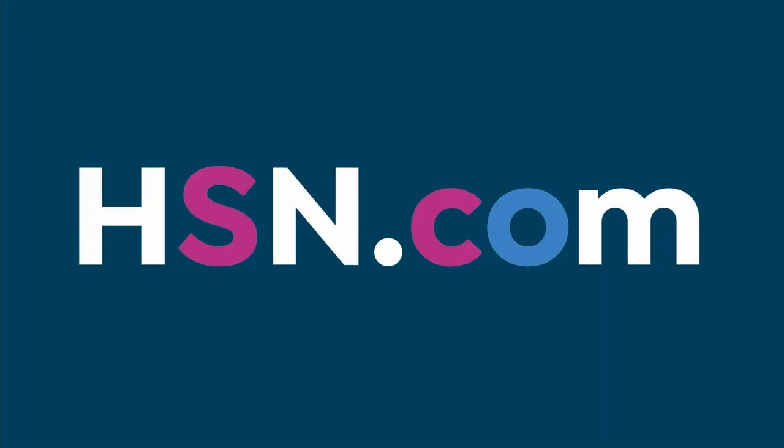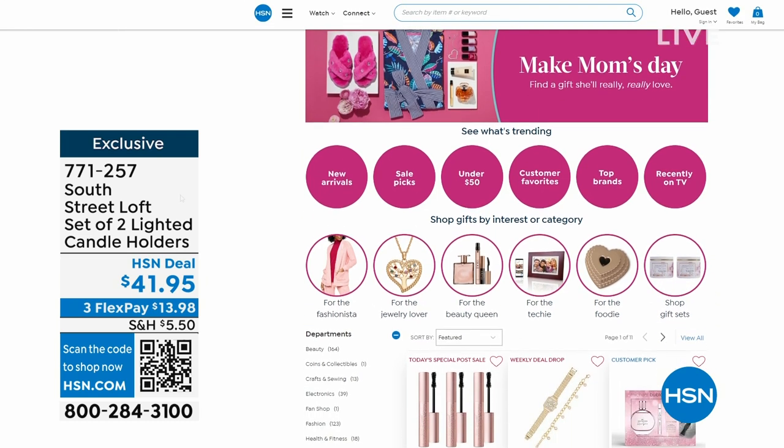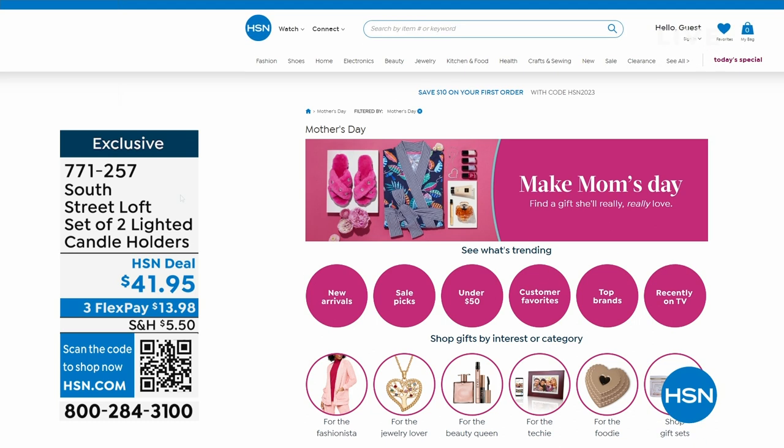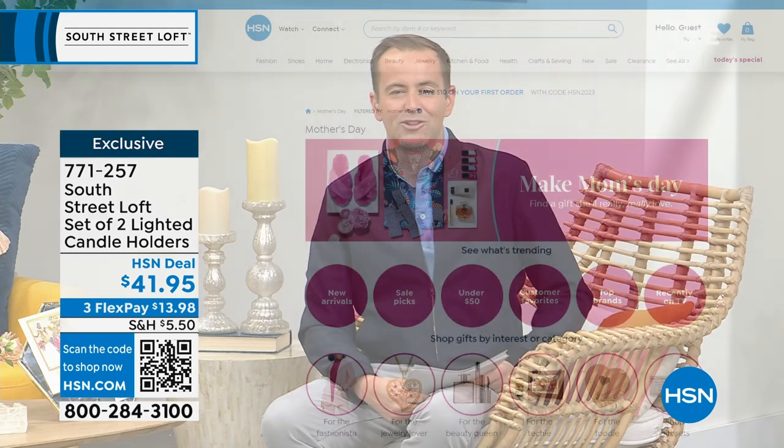Some of these would be great Mother's Day gifts. Go to hsn.com and search Mother's Day — there's something that will make her smile. We can ship direct to Mom with our Delivery Direct program anywhere in the continental United States. We mentioned we have signature microfiber sheets from South Street Loft at a crazy price — we'll reveal how crazy right after this.